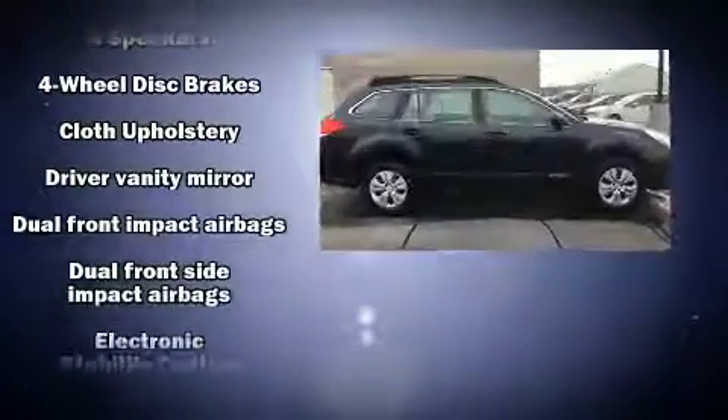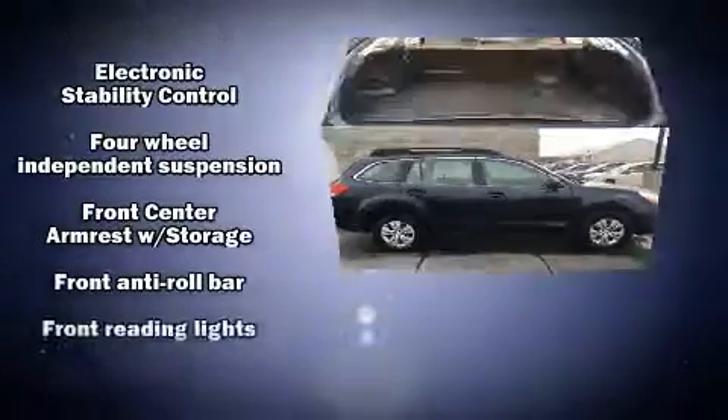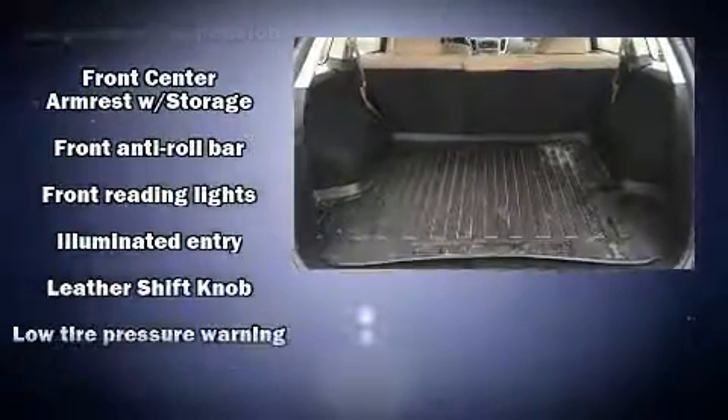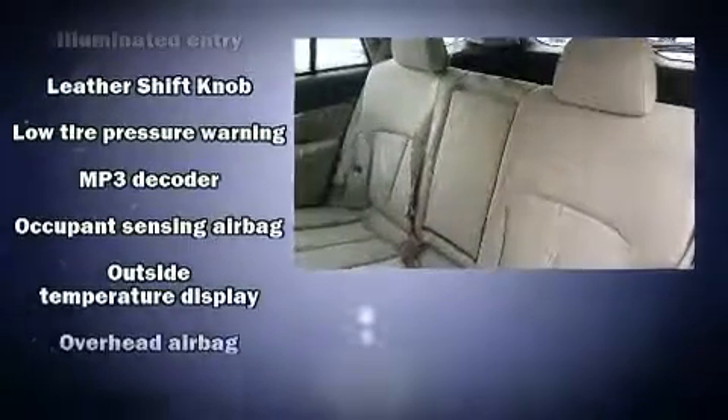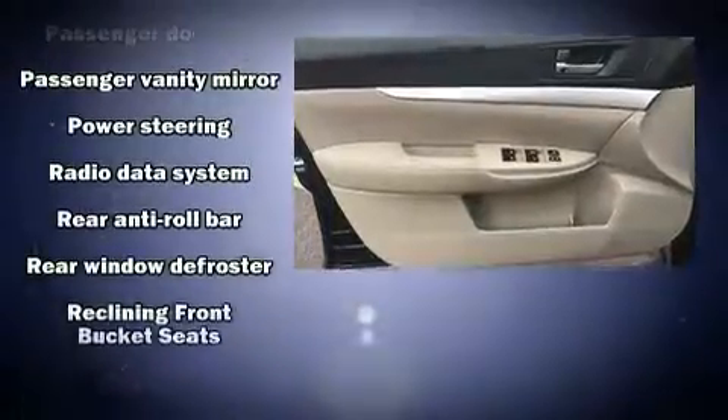Subaru ensures the safety and security of its passengers with equipment such as dual front impact airbags with occupant sensing, front side impact airbags, traction control, brake assist, anti-whiplash front head restraints, a panic alarm, and four-wheel disc brakes with ABS.